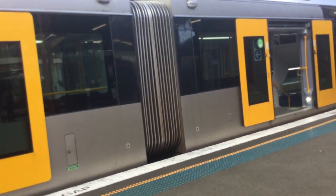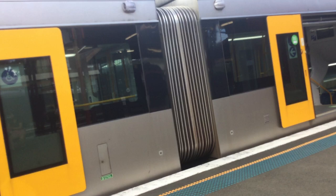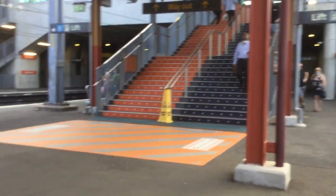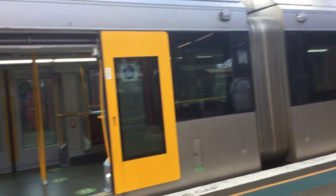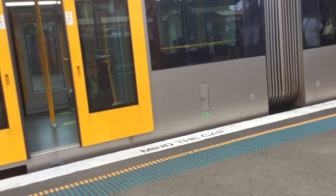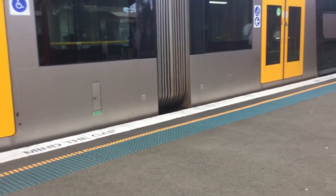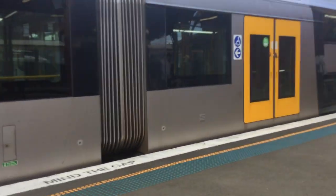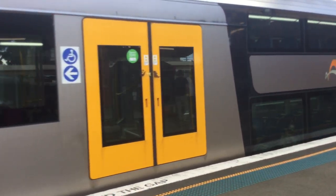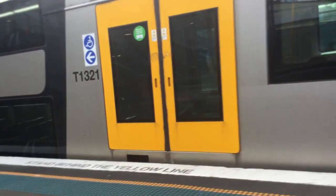They should be departing now. Here we go — departing platform 4, Riesby service. B21 is the set.